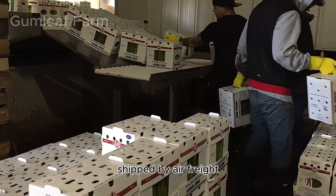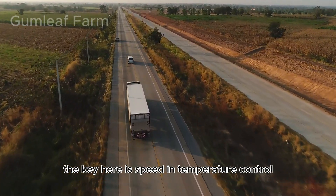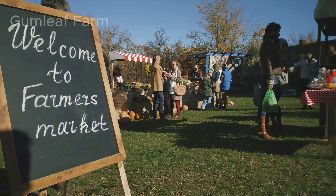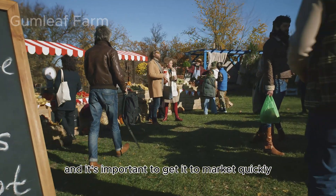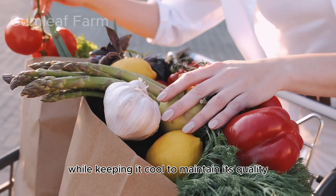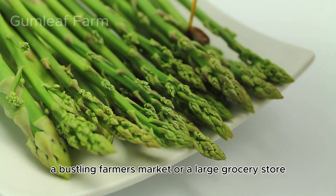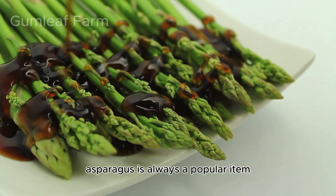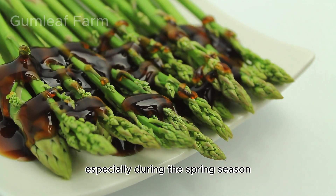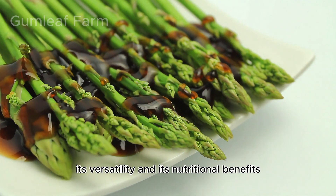From the packing house, the asparagus begins its journey to consumers. It might be loaded onto refrigerated trucks, shipped by air freight, or taken directly to a local farmer's market. The key is speed and temperature control — asparagus is a perishable product and it's important to get it to market quickly while keeping it cool. Whether it's a small roadside stand, a bustling farmer's market, or a large grocery store, asparagus is always a popular item, especially during the spring season.